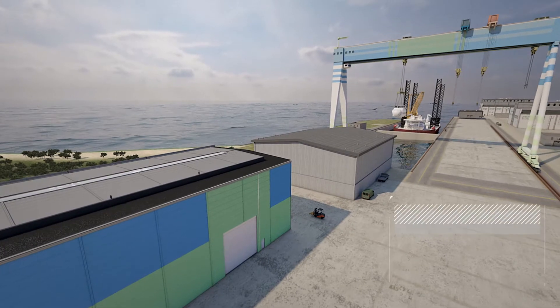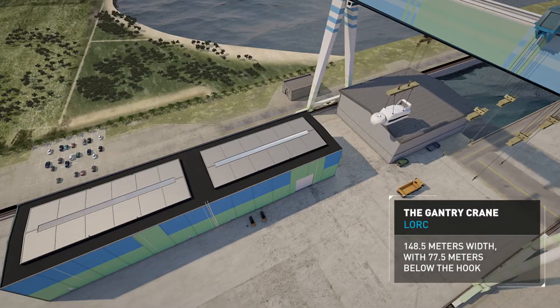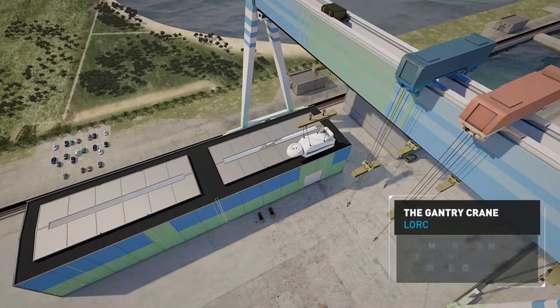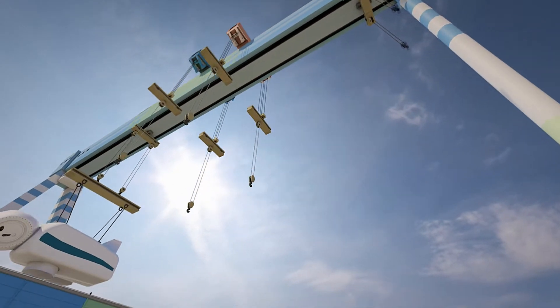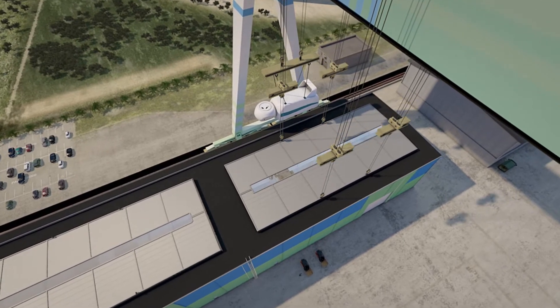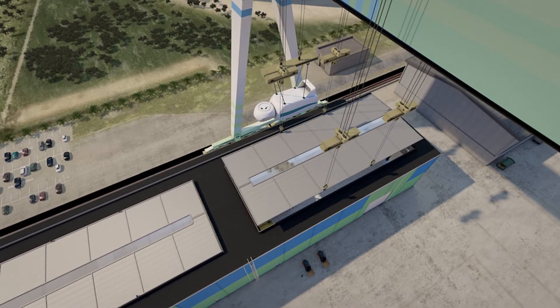At the heart of the site stands the gantry crane, with a lift capacity of 1,000 tonnes. Combined with the testing building's removable rooftops, this makes the loading, unloading and installation of customers' nacelles both quick and easy.